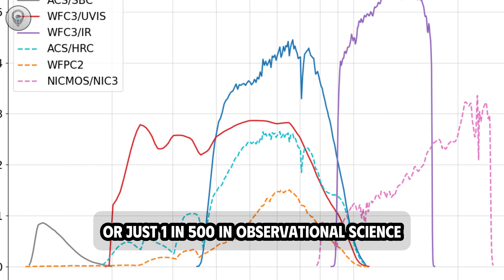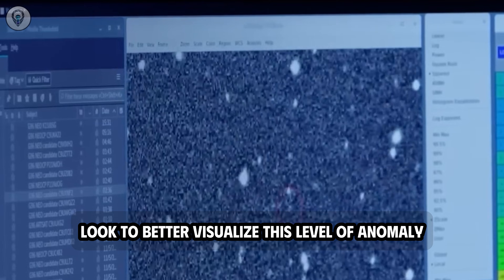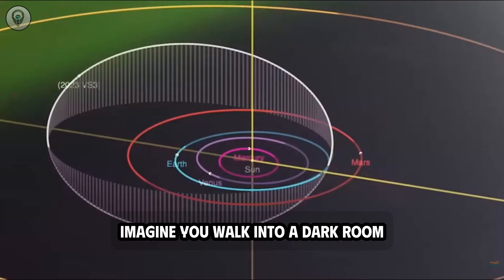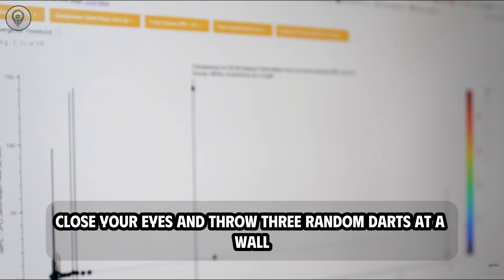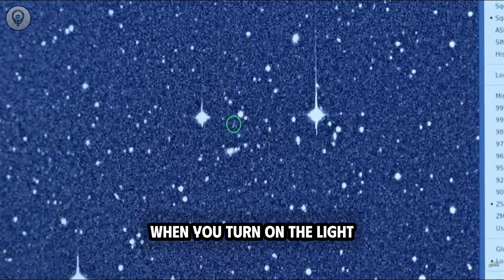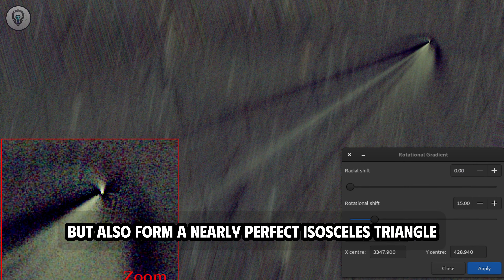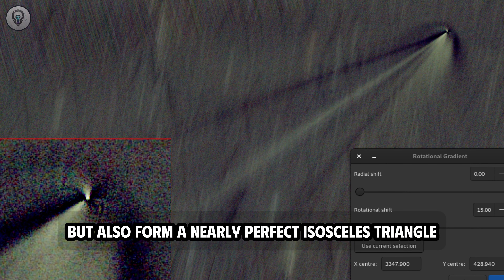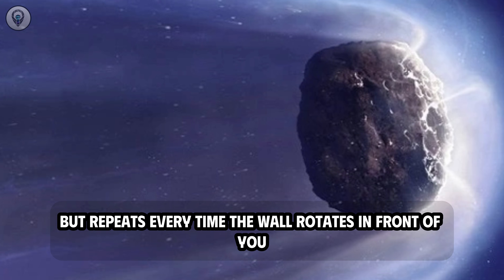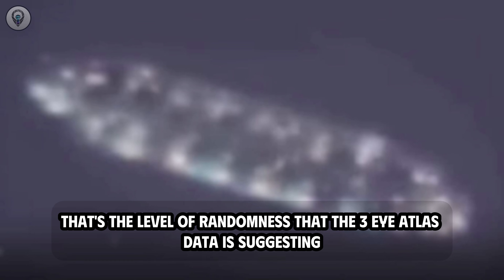In observational science, this is not a number to be easily dismissed or attributed to luck. To better visualize this level of anomaly, imagine you walk into a dark room, close your eyes, and throw three random darts at a wall. When you turn on the light, the three darts not only stick to the wall but form a nearly perfect isosceles triangle — and this doesn't happen just once, but repeats every time the wall rotates in front of you. That's the level of randomness that the 3i Atlas data is suggesting.